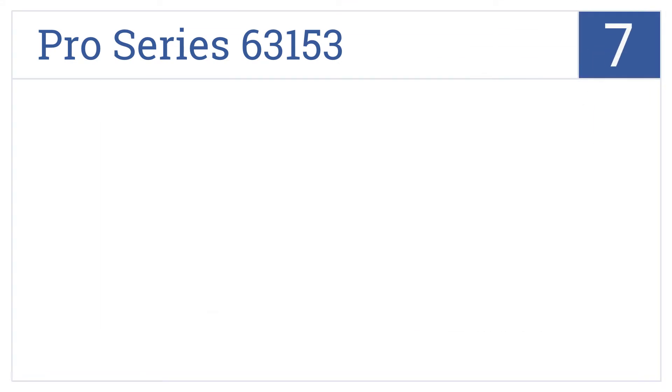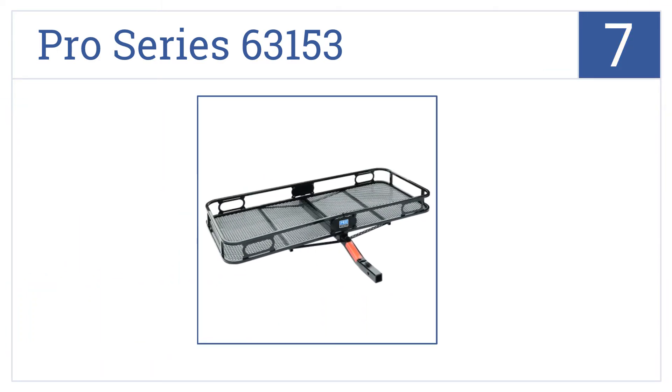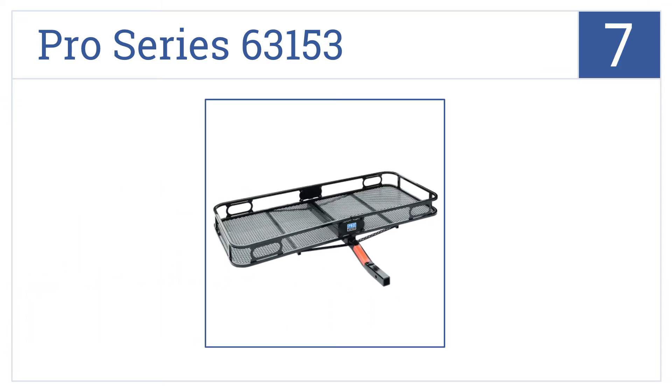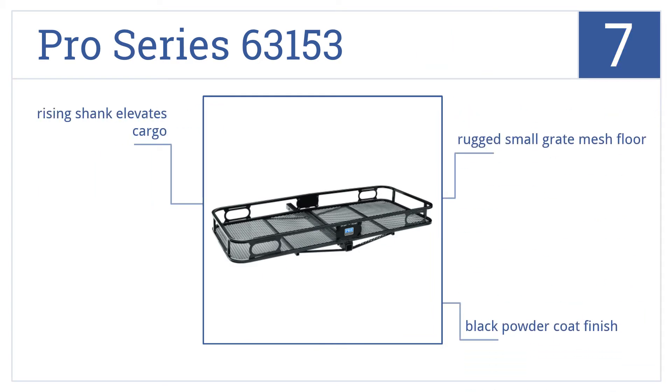At number 7, the Pro Series 63153 has a 60-inch by 20-inch platform, making it large enough to hold a generous amount of luggage, but small enough that you won't have to worry about parking. It comes with a rugged, small-grate mesh floor in a black powder coat finish with a rising shank that elevates the cargo.